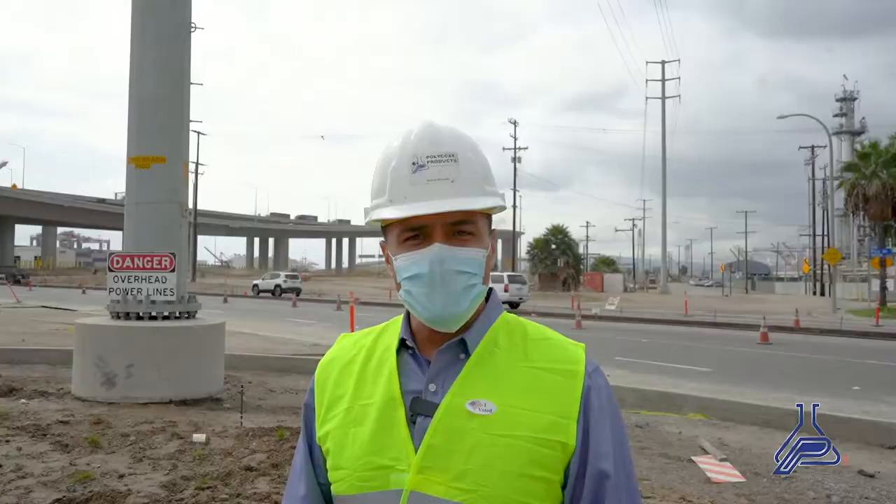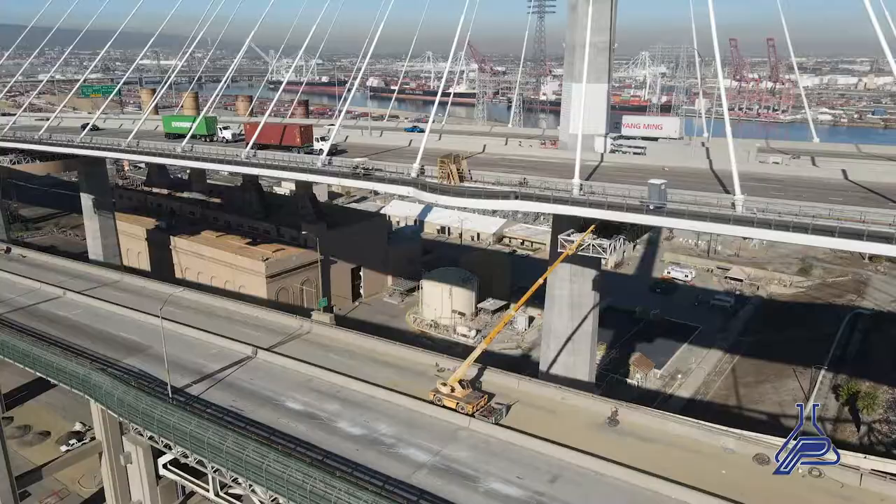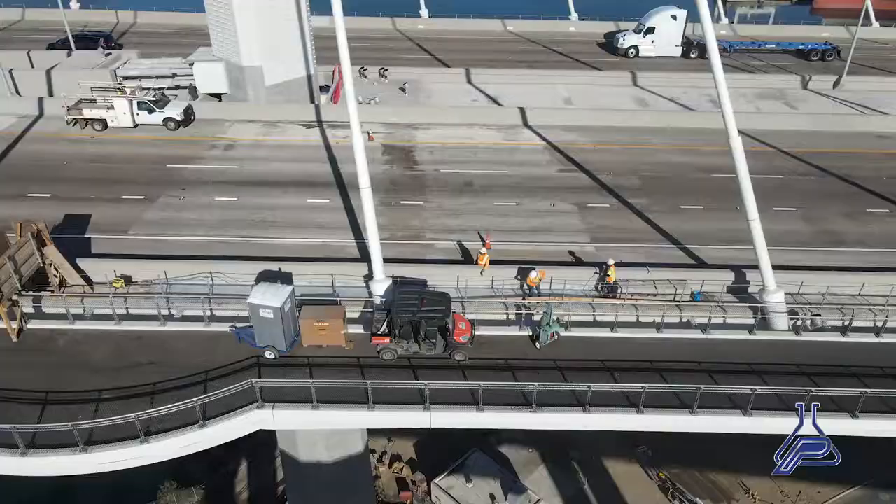We're on site at Gerald Desmond Bridge, where Schimmick Construction, now an integral part of AECOM, designed and built the replacement to the Long Beach Bridge.